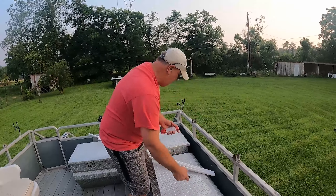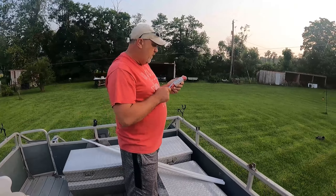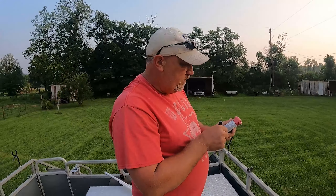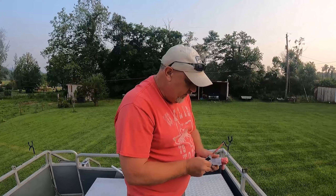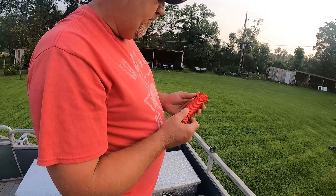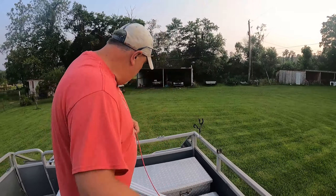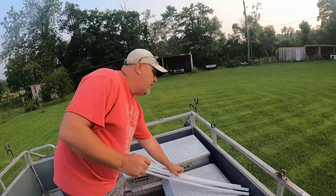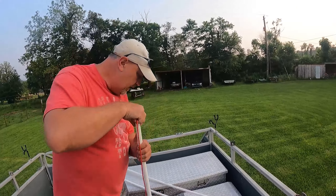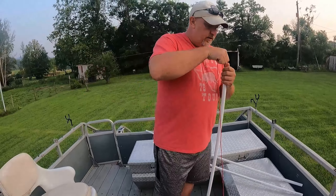We've got the paracord ready. Hunter found some really cool camouflage paracord he really wanted to use, but we opted to go with red — when you're underwater, red is probably going to show up a lot better than camouflage.